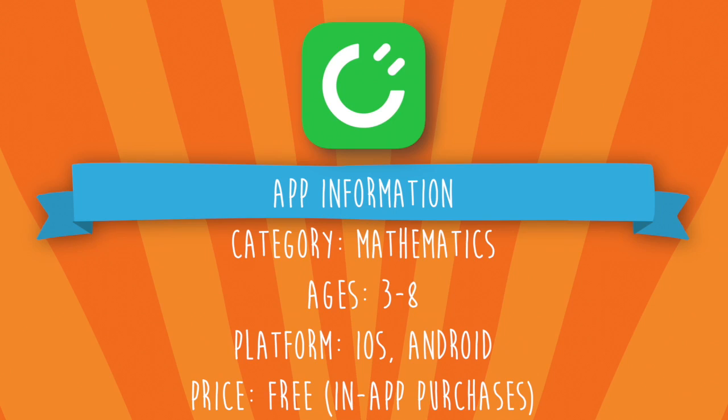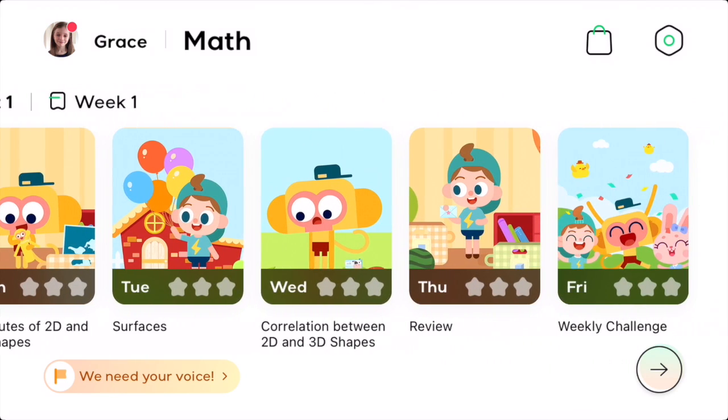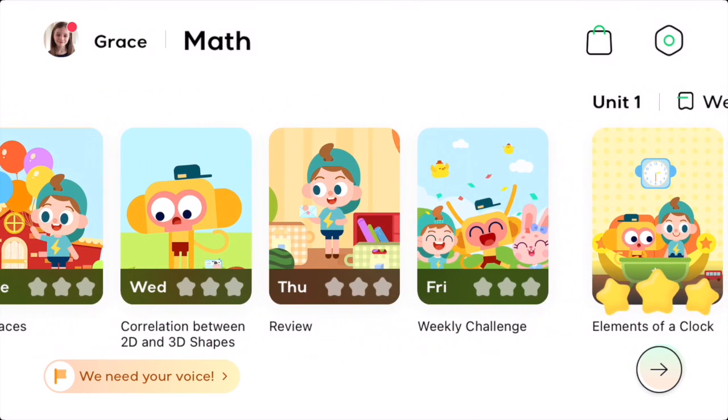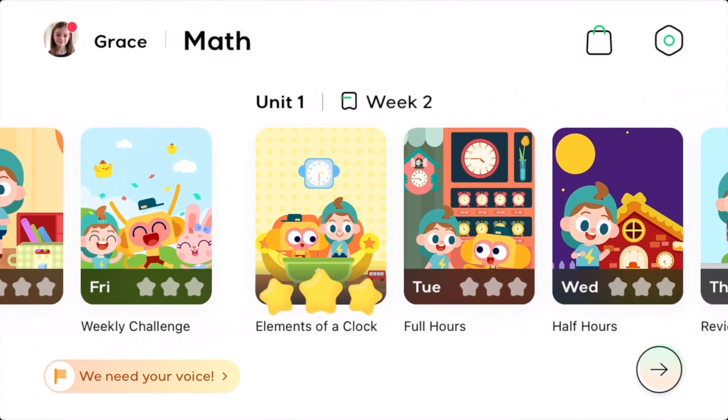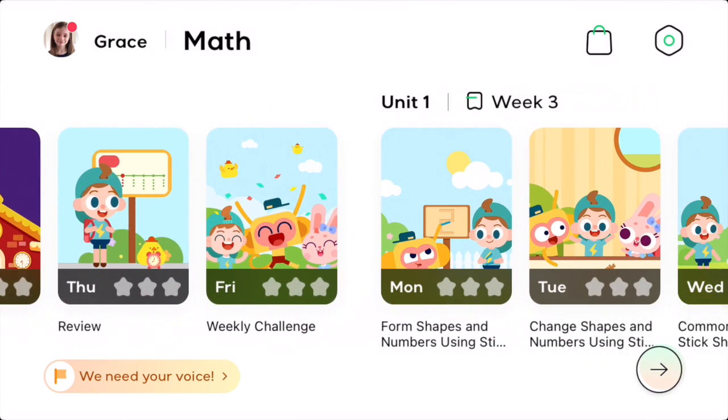Further lessons can be purchased via in-app purchases. CretaClass is a beautifully presented application that delivers a five-stage plan in line with the US Common Core standards. Each stage has 240 lessons with new content added daily.